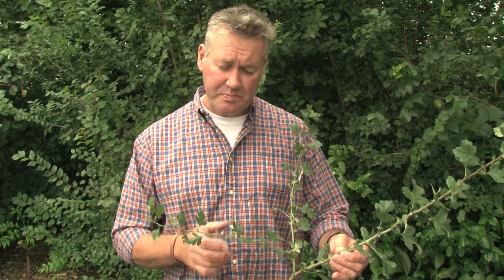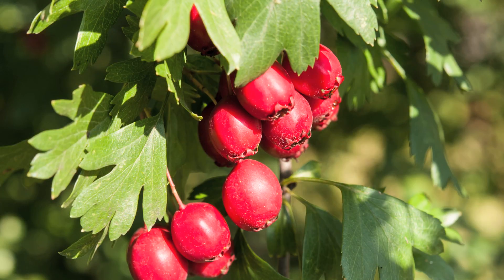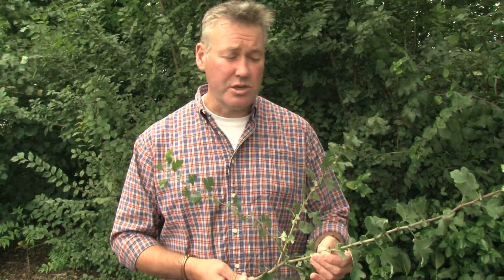In biodiversity terms, Hawthorn has some real positive attributes. A bit early in the year yet, but later on in the season, if you look at Hawthorn hedges, they are generally covered with red berries — haws — that provide really good autumn feed for lots of birds, lots of songbirds.